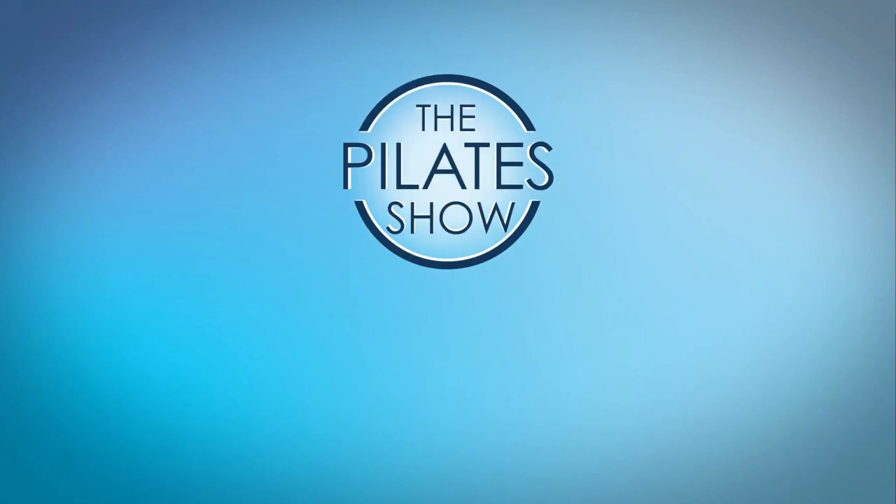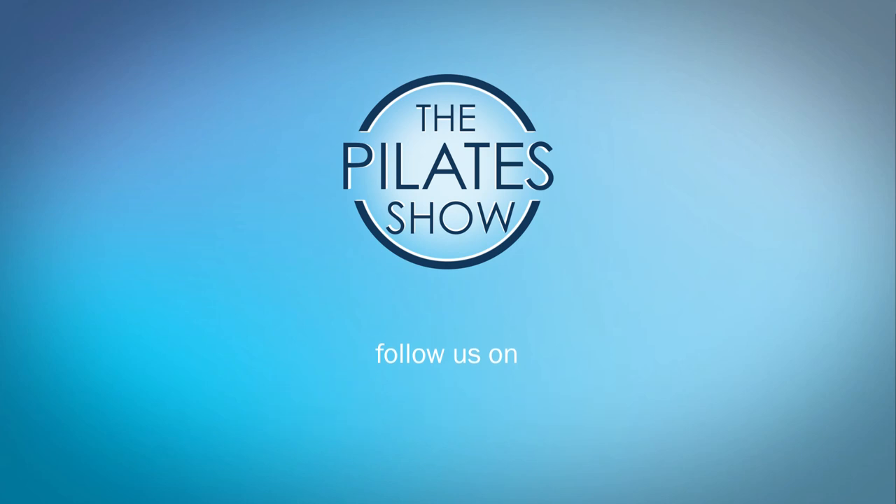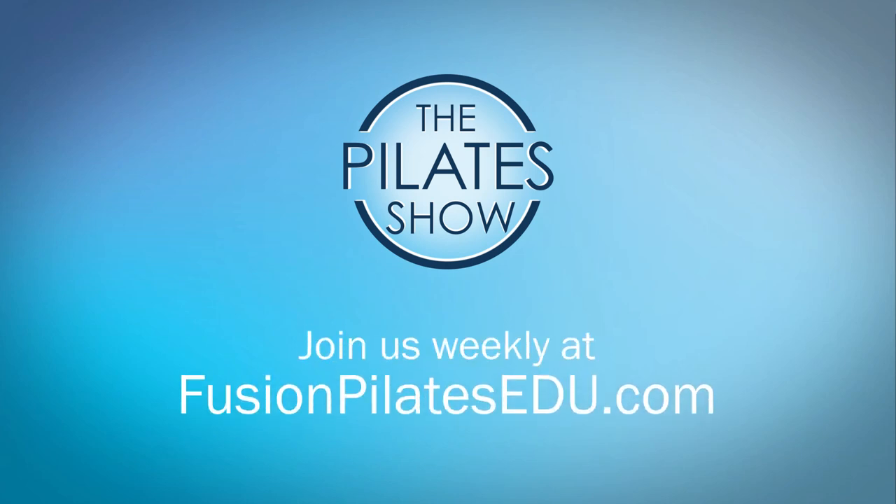That's it for today. If you have a different take on today's subject or there's anything you'd like to see covered in an upcoming episode, we'd love to hear from you. Comment below, on Facebook, Twitter, or in the forum at FusionPilatesEDU.com. See you next time and never stop learning!